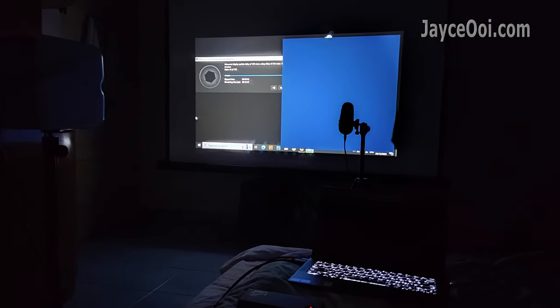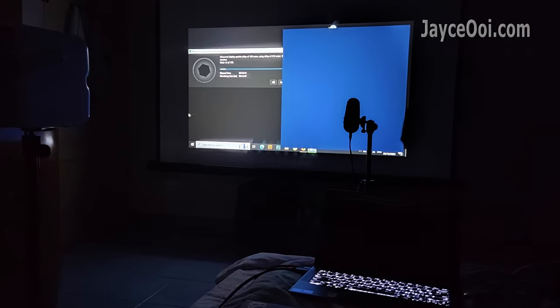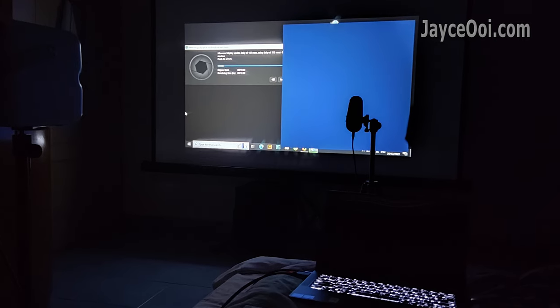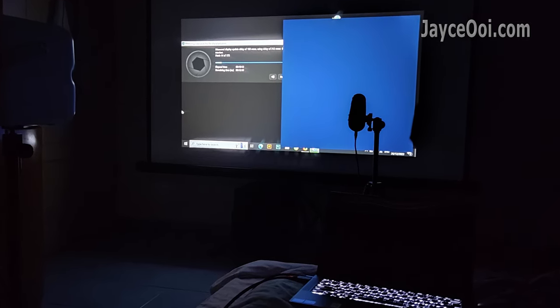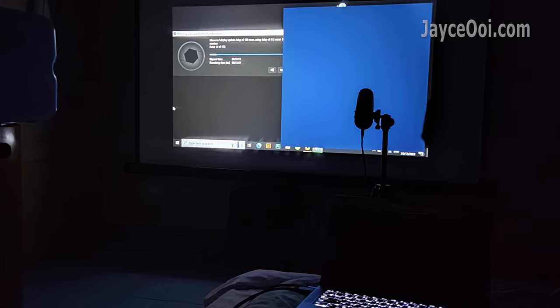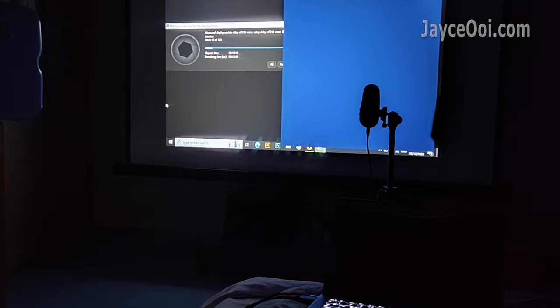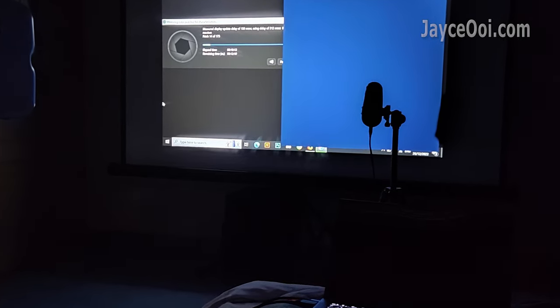FYI, I am using X-Rite i1 Pro 2 spectrophotometer with display card software projecting at 60 inch on a white PVC projector screen using a laptop through an HDMI pod. And this will be the standard for all projector reviews.